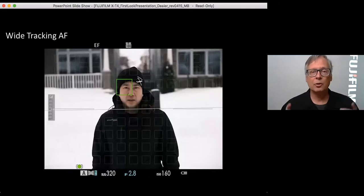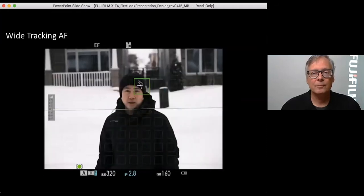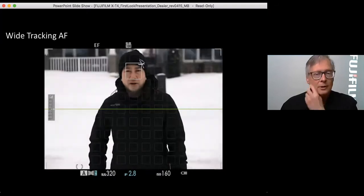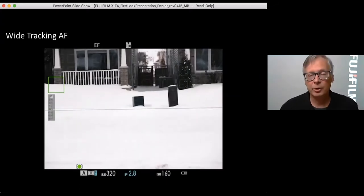Now this is what we call wide tracking mode, where the camera uses the entire sensor to track a moving object — whatever is closest to the camera is what it defaults to. Not only do you see him go back and forth, but watch — he goes completely out of frame. The camera will focus on the background, and the instant he comes back into frame, it reacquires him. It's going to follow him, no problem. That is really, really impressive autofocus.